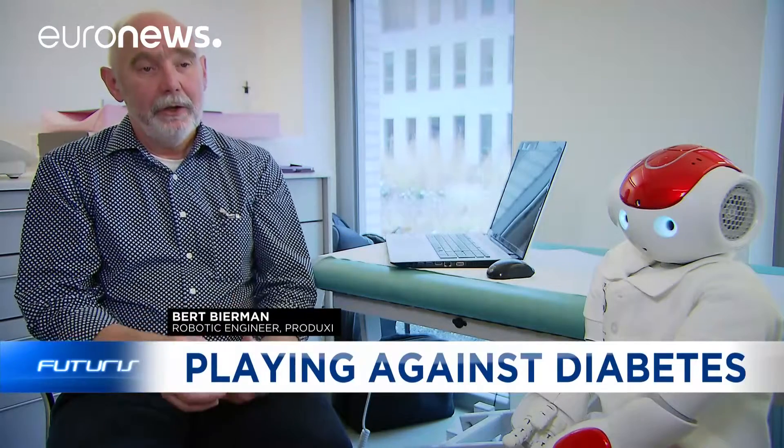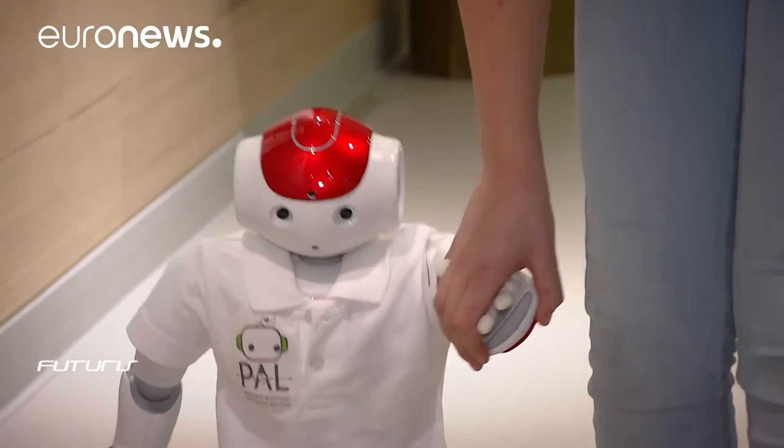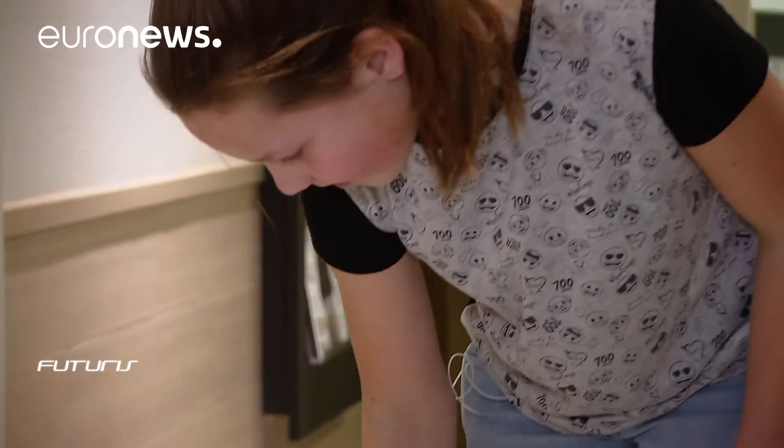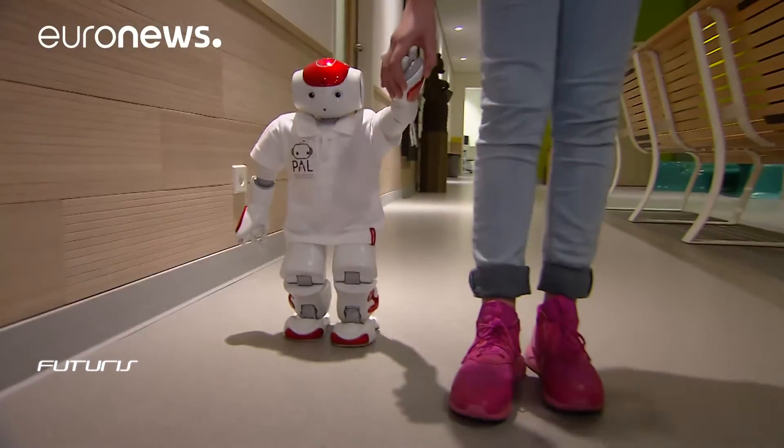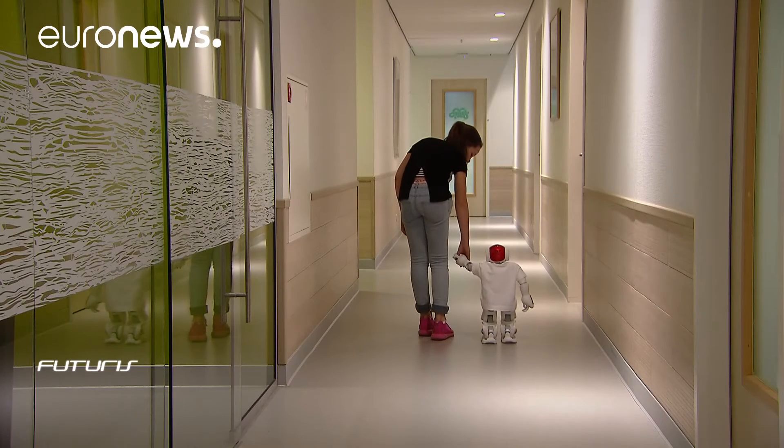For this project, we need a robot that recognises the emotions of the child, which knows how to make a sentence and how to select questions — we had to create all that. The visualisations on the tablet that we've developed are very important. Although the robot doesn't provide medication advice, it helps to understand symptoms of diabetes-related conditions.